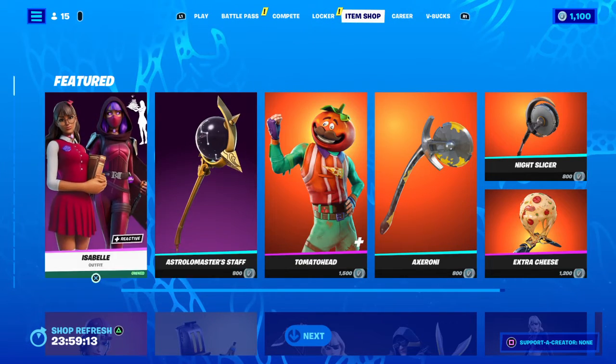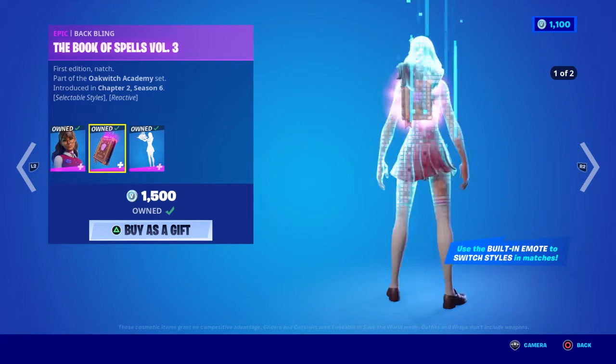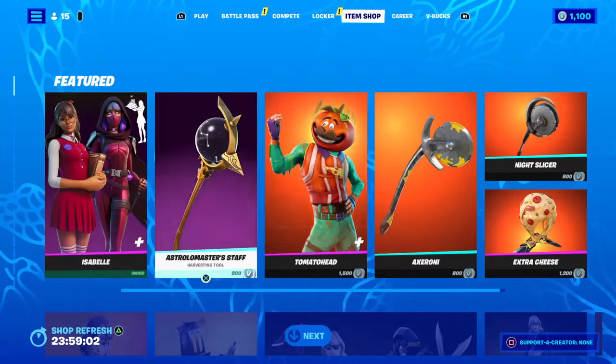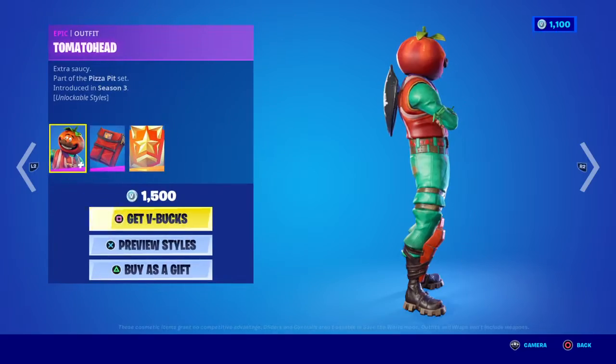Yo what's up, it's auntie. The item shop changed — we got Isabelle, she is 15, got the harvest tool for 8, tomato head is 15. Y'all looking to unlock the other style.